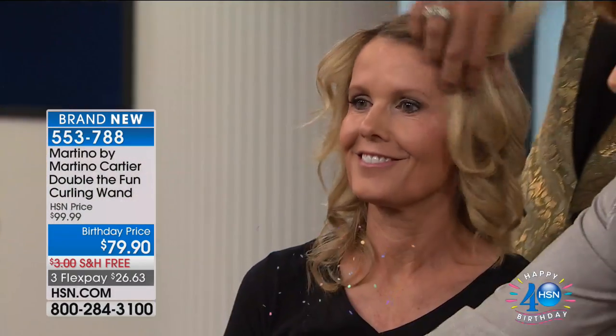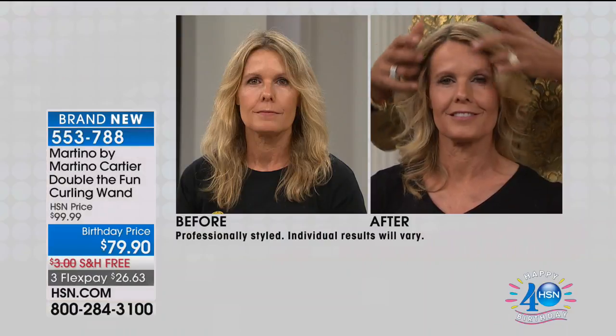She just curled this all by herself. When I run my fingers through it, I want you to see the back — take a look at her before shot from the front, and now you're going to see she just did this on her own. Night and day difference.